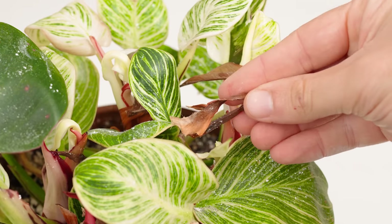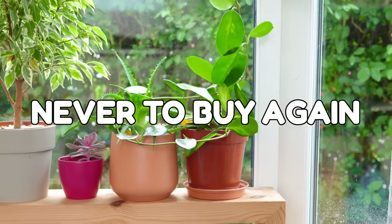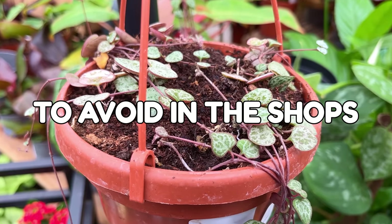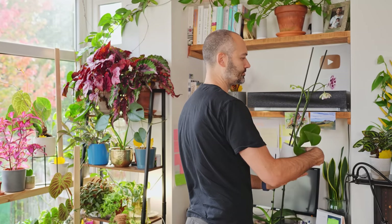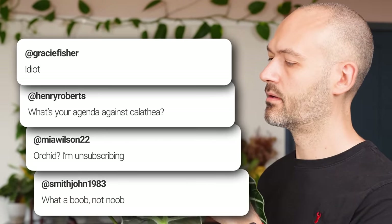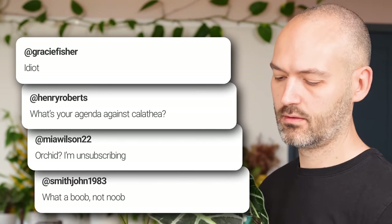There are a few prima donna plants that I vowed never to buy again because they're a massive pain in the behind that you do well to avoid in the shops. So save yourself some bother and take note. I've suffered so you don't have to. These are just my personal ramblings, so keep it clean in the comments.